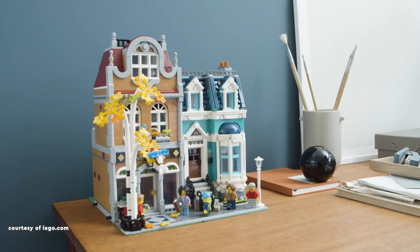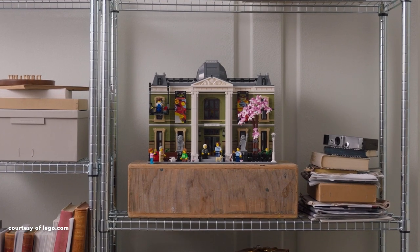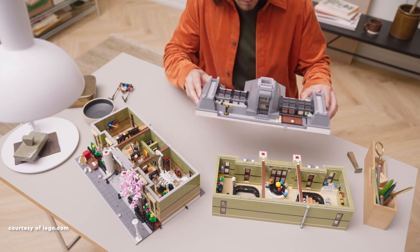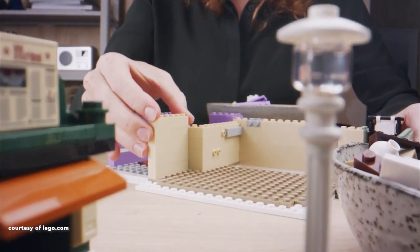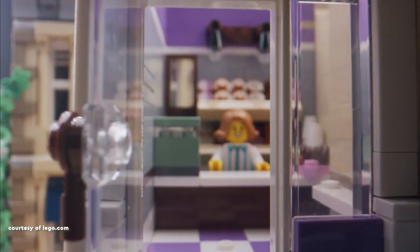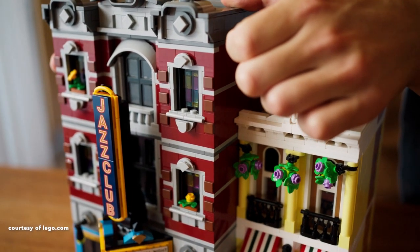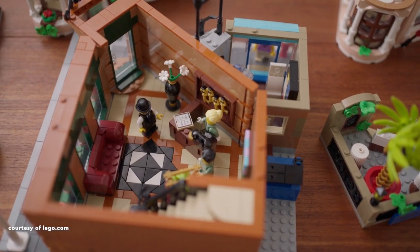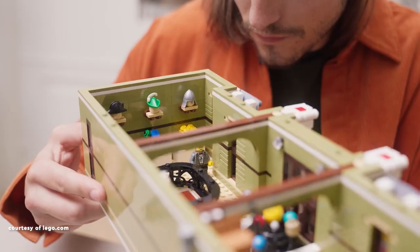And thus concludes my compilation of modular buildings. Reflecting on the 17-year journey, it's evident how LEGO's modular creations have evolved, and I anticipate each new release to surpass its predecessor. An interesting observation during this listing process was that, even in the latest releases, LEGO consistently invests significant effort in crafting well-designed interiors for the ground floor, yet the same attention seems to wane on the upper levels. What are your thoughts? I'd love to hear from you and learn about your list. Until next time, happy building!